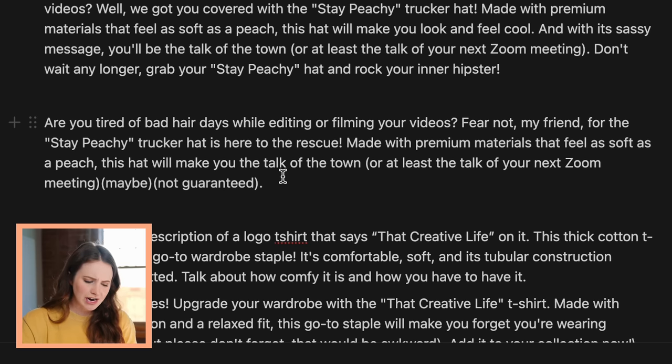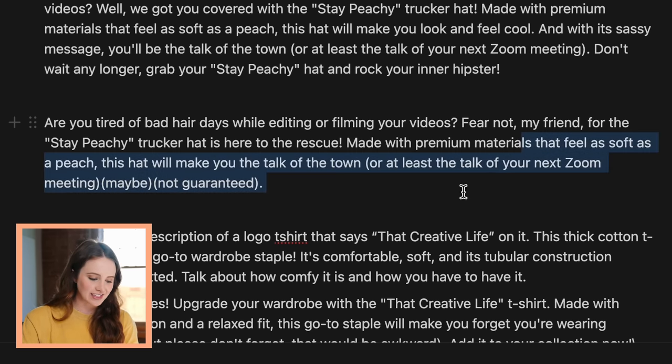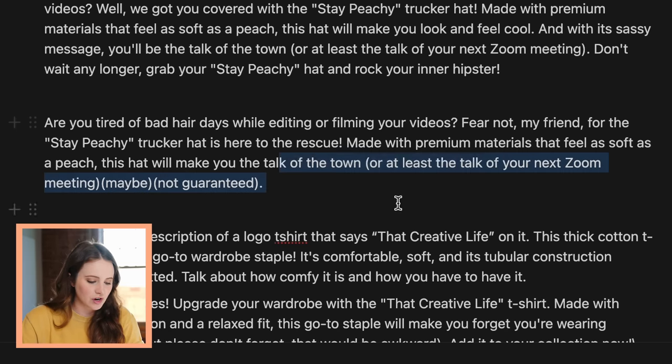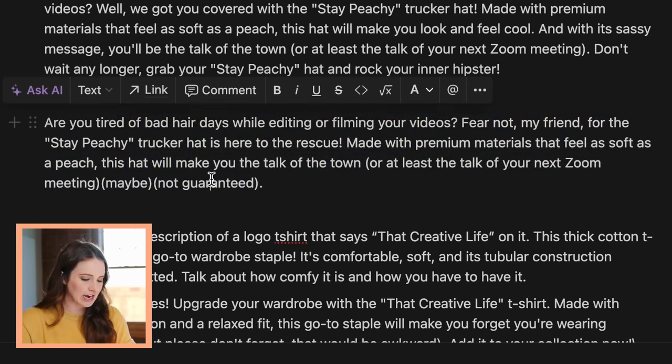I kind of combined both of these outputs into something I wrote down below and added my own spin on it. 'Are you tired of bad hair days while editing or filming your videos? Fear not, my friend, for the Stay Peachy Trucker Hat is here to the rescue. Made with premium materials that feel as soft as a peach.' That's something AI came up with that I'm too dumb to come up with, and that was actually super helpful. I added the sarcasm at the end because I'm a very sarcastic person.